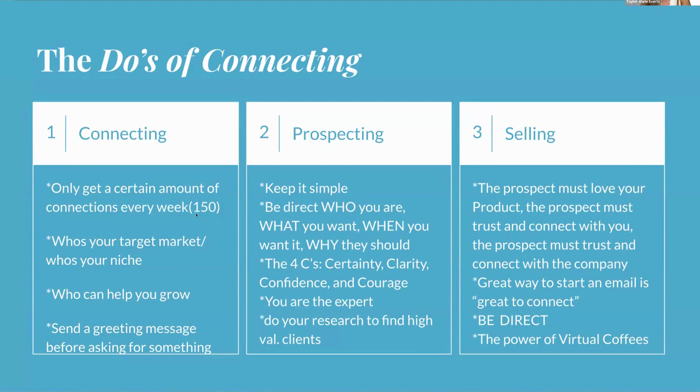Use all the search filters available to find your target market, since you only get 150 connections a week. Also, consider who can help you grow — mentors are incredibly valuable for learning and asking questions when you're stuck. Reaching out to people whose content can help you grow in your profession is a great strategy. Send a greeting message before asking for anything — don't lead with a sales pitch right away.